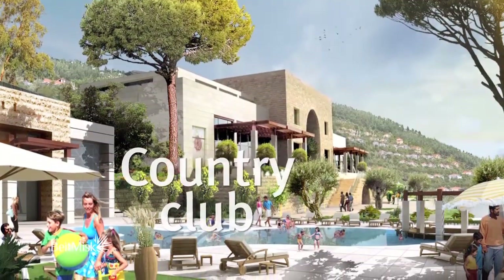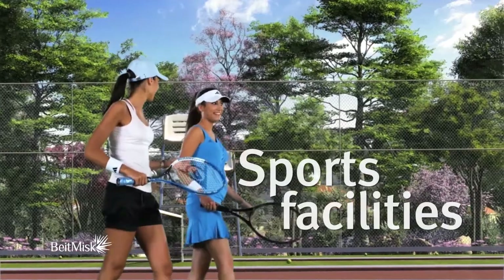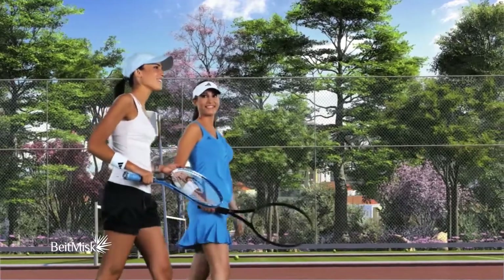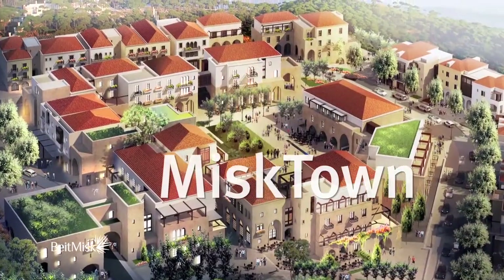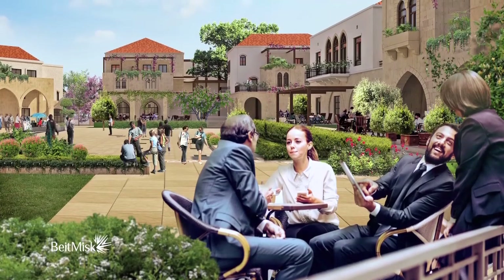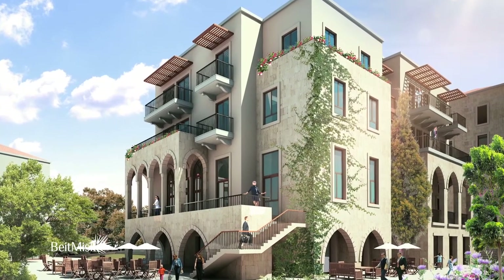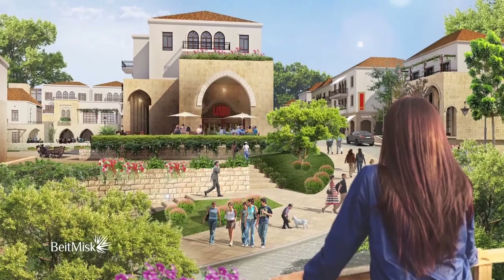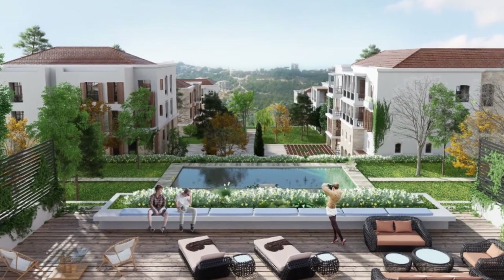Beit Misk also features a country club with an indoor and outdoor pool, and fully equipped sport facilities designed with your convenience in mind. At the heart of this environment lies Misk Town, a village piazza that forms the artistic and cultural hub of Beit Misk — trendy coffee shops, restaurants, and public squares where you can experience life to the fullest.